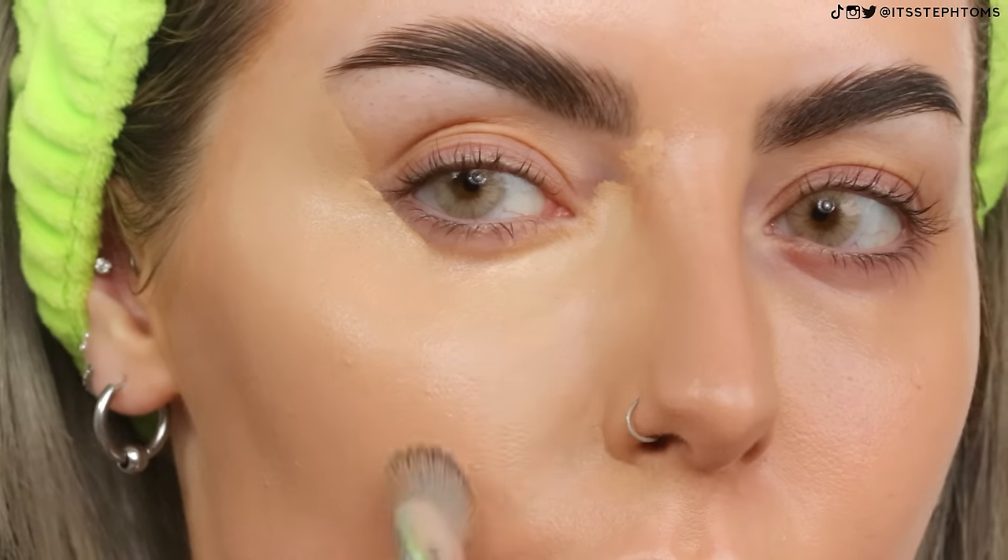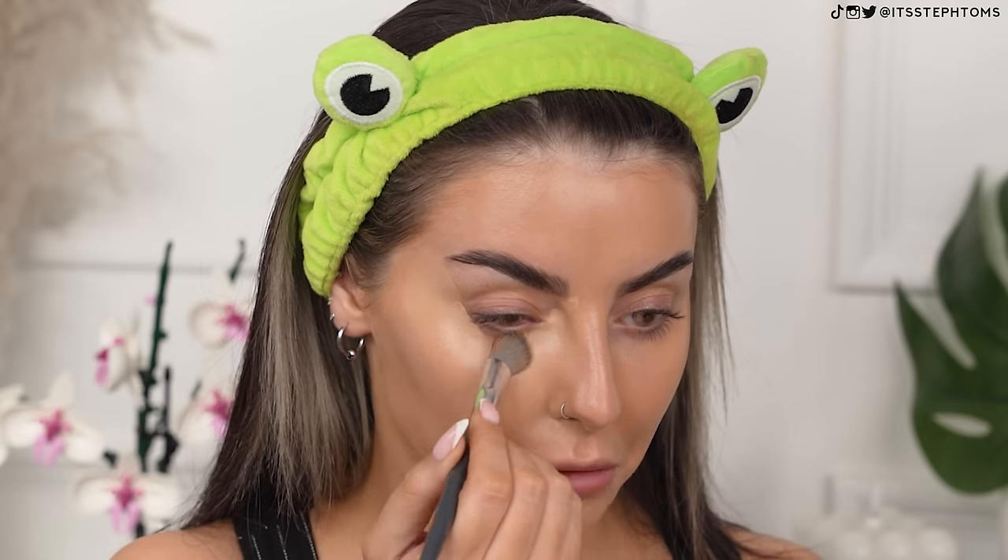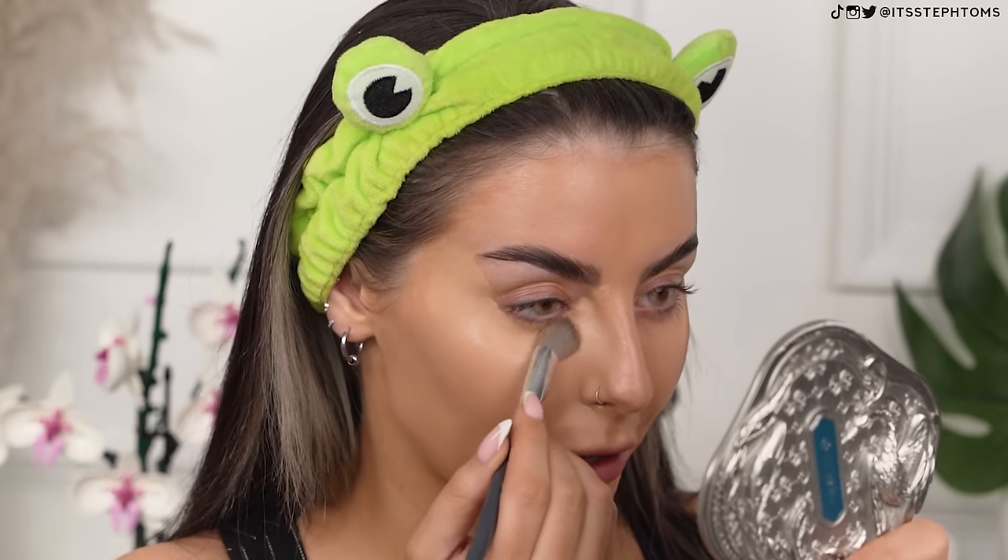Blending out nicely. Consistency — check. Color — not too bad, mini check. Coverage — good, very good coverage. Look at that — oh my God. Just different, very just different.